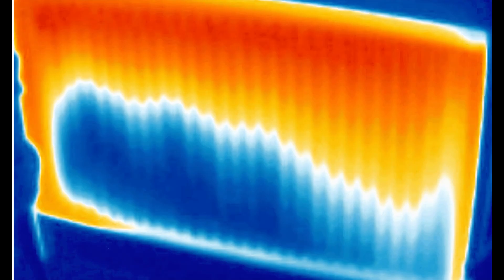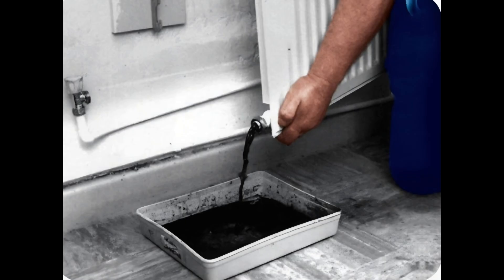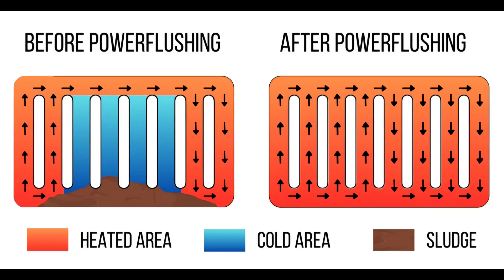If it's the bottom of the radiator that's cold, it's mainly due to the build-up of sludge which is blocking the radiator. This sludge is due to corrosion and it's a form of iron oxide called magnetite. The best way to get rid of it is to have the system power flushed, but it's expensive — it'll cost you several hundred pounds.